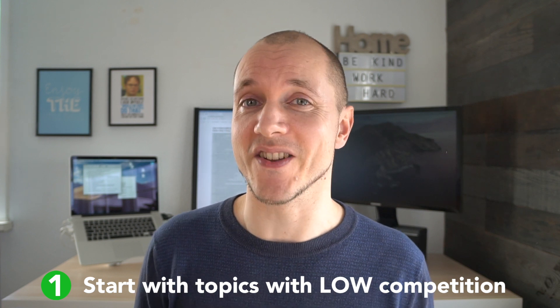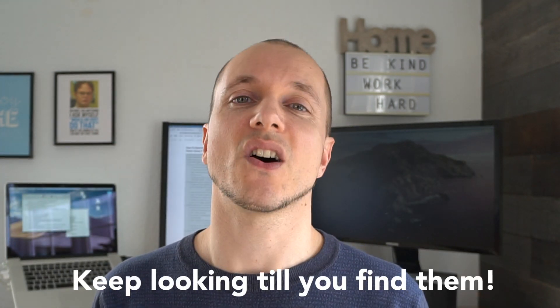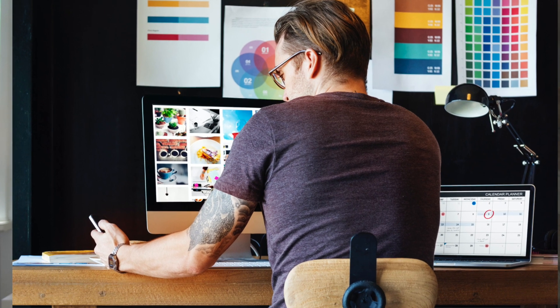The first tip is to write on topics that nobody has written about before. For the first 15 to 20 articles on your brand new website, go for teeny tiny topics. Even though they won't bring a ton of traffic, they're very instrumental in getting that first initial traffic, because nobody else has written about them. You will shoot to number one in Google much faster, and you show Google that you belong at the top by crafting a really long, in-depth article on something that people haven't covered before.